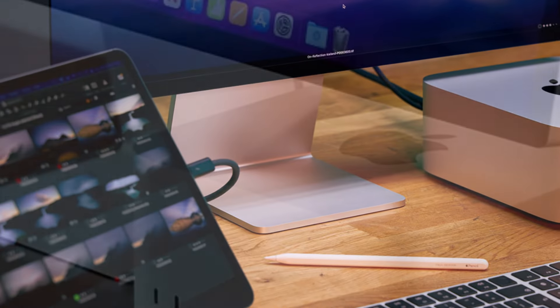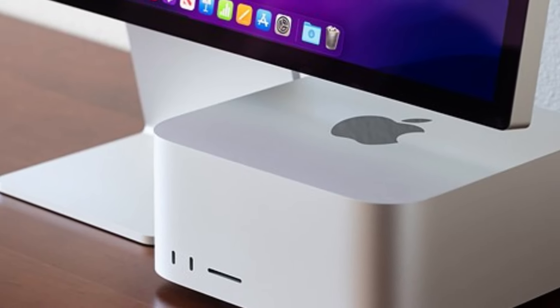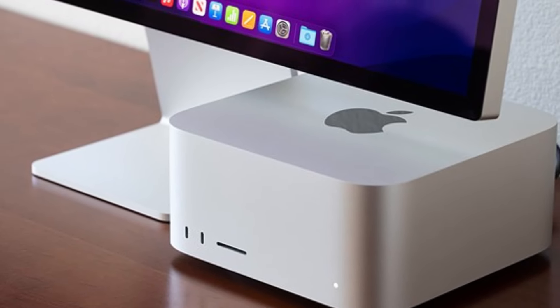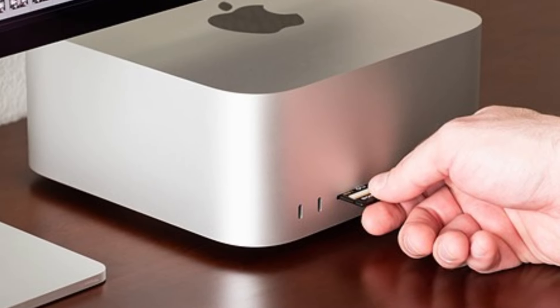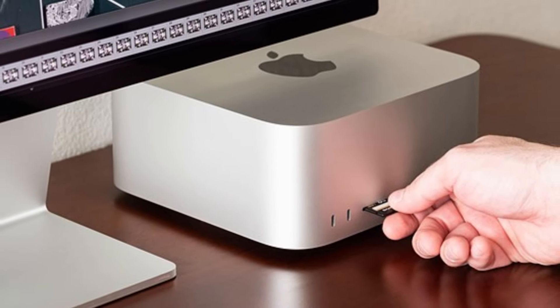The Mac Studio includes a range of ports for flexibility, such as Thunderbolt 4, USB-C, HDMI, Ethernet, and an SDXC card slot, making it easy to connect high-speed peripherals and multiple displays, including Apple's Pro Display XDR.